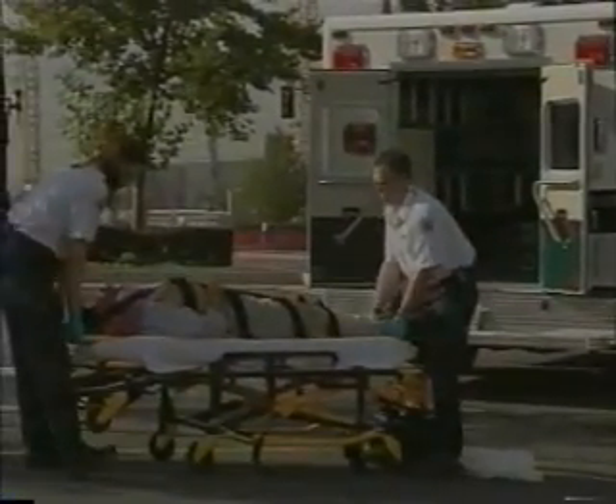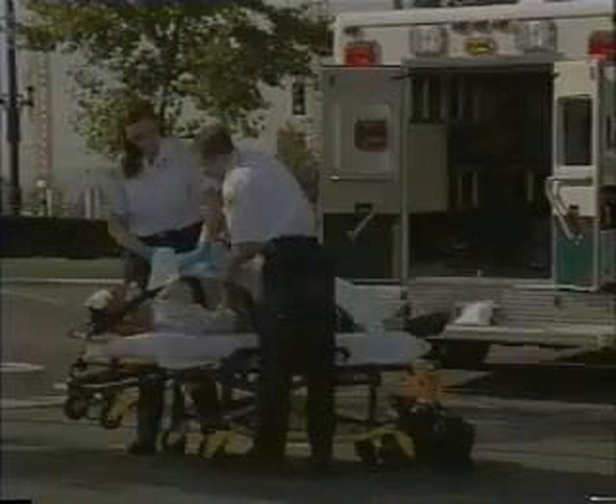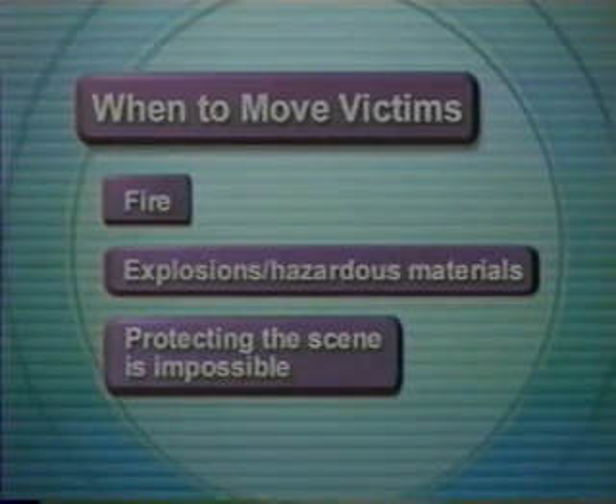Normally a victim should not be moved until he or she is ready for transportation to a hospital if required. But there are times when an emergency move is needed. These include fire or danger of fire, explosions or when hazardous materials are involved, or when it is impossible to protect the scene from hazards.